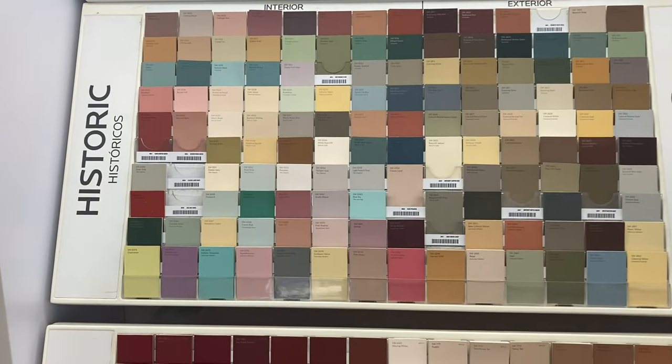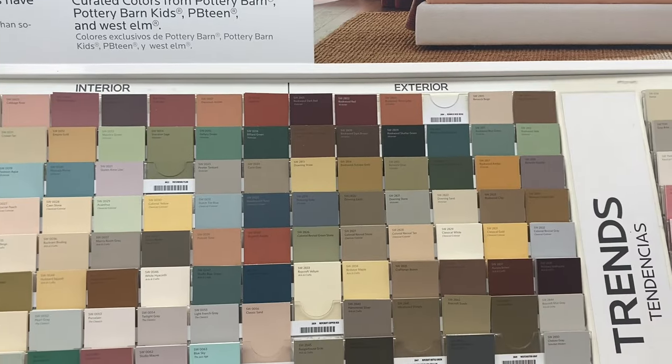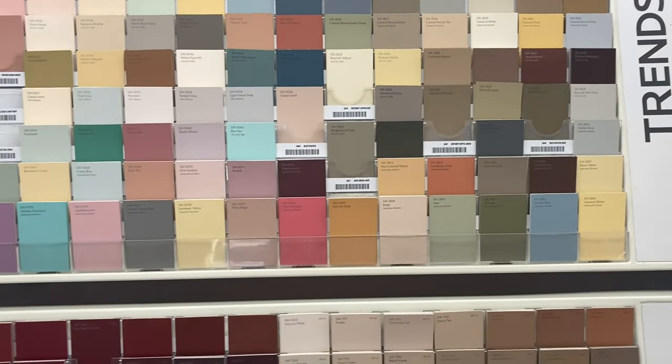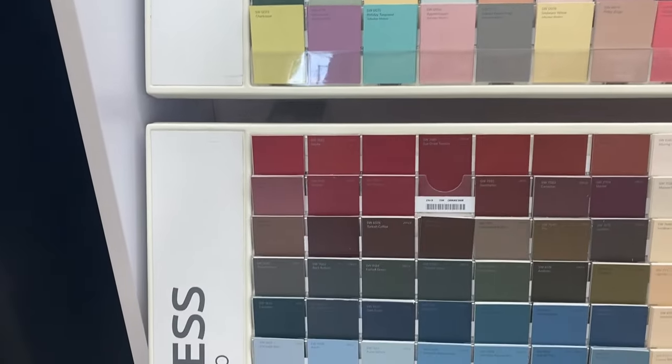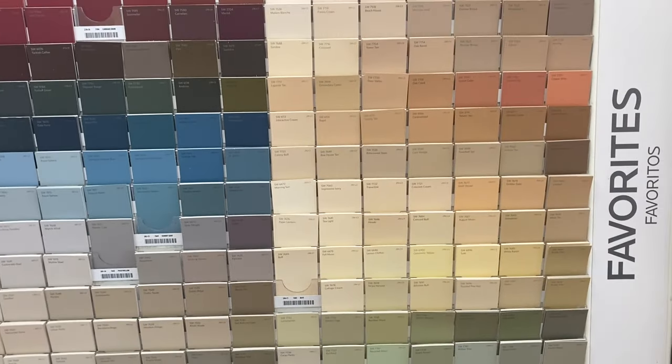As varied as American history itself, these diverse palettes from Sherwin-Williams are a patchwork of classical elegance and rustic simplicity. Explore these timeless, historically authentic interior paint colors — link in the show notes.